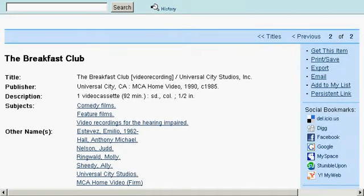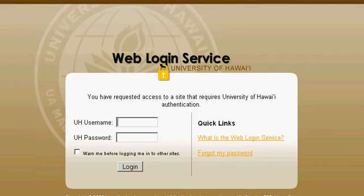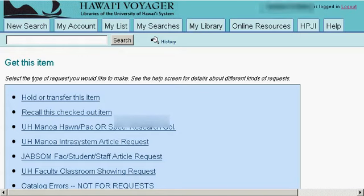Go ahead and scroll up and click on Get This Item — it will take you to a login page. Click on the very first option for all UH students, faculty, and staff. This will take you to another login page where you enter your username and password. Once logged in, it will take you to Get This Item; click on the very first option, Hold or Transfer This Item.